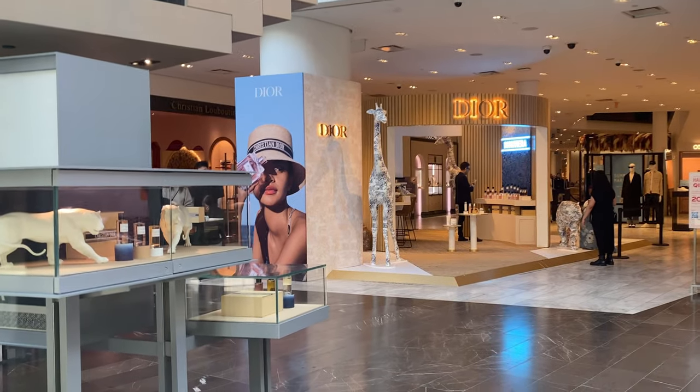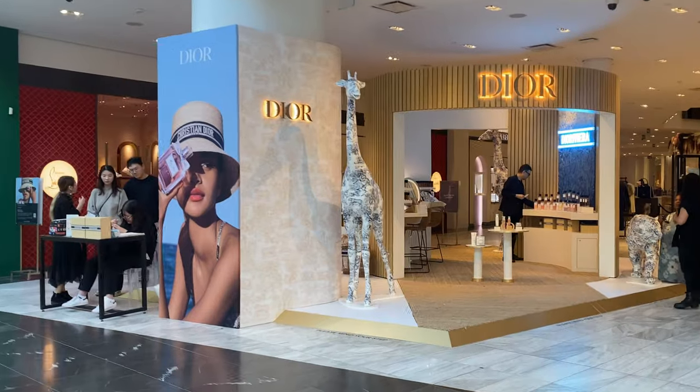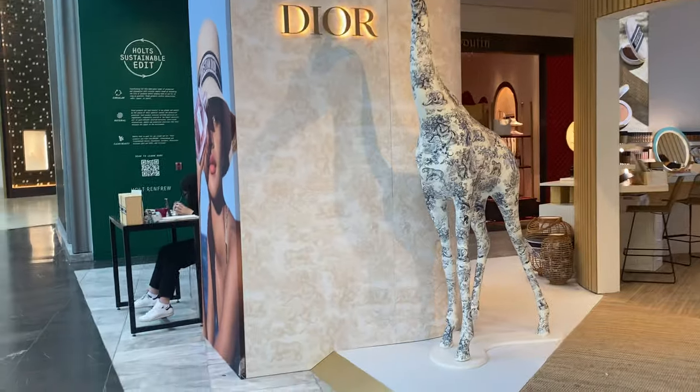Hi everyone, I'm Kiki, welcome back or welcome to my channel! Today we're going on a bit of a shopping trip, so if you're interested in all of that please keep watching. Let's get started!